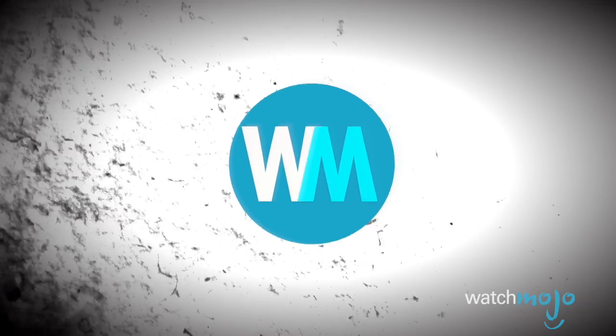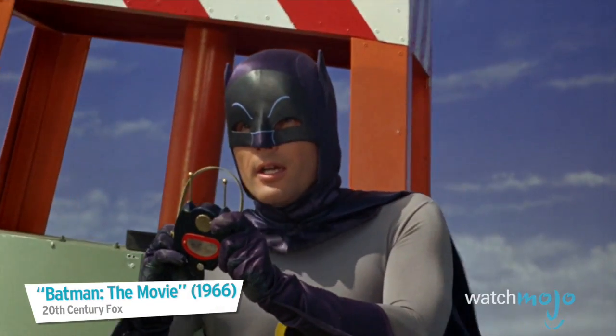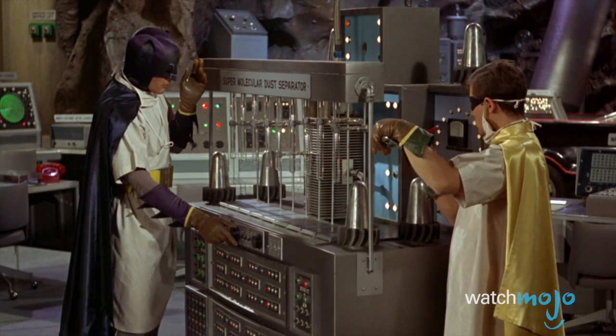Do you agree with our list? What Batman gadget makes you cringe at their mere mention? For more notorious top tens published every day, be sure to subscribe to WatchMojo.com.